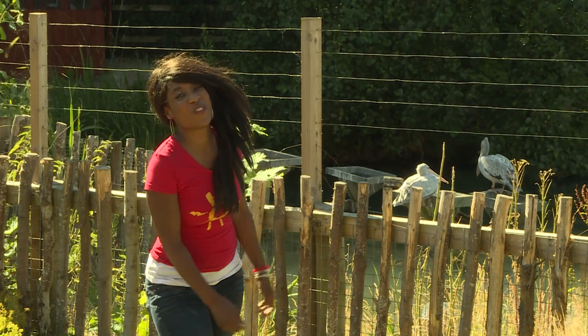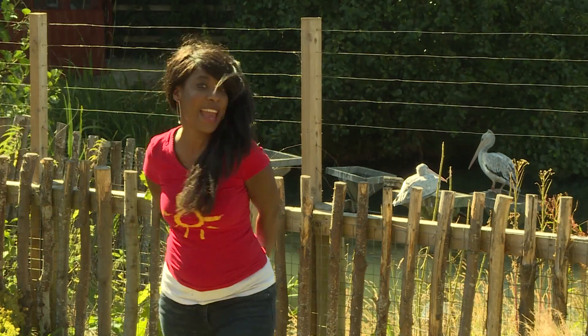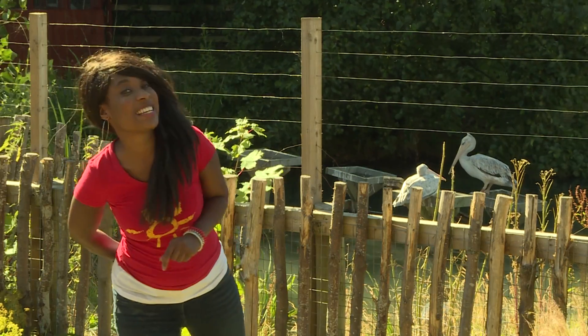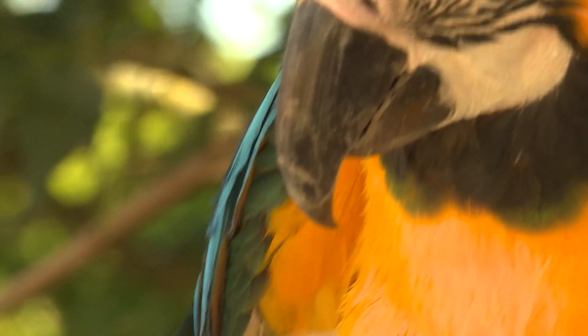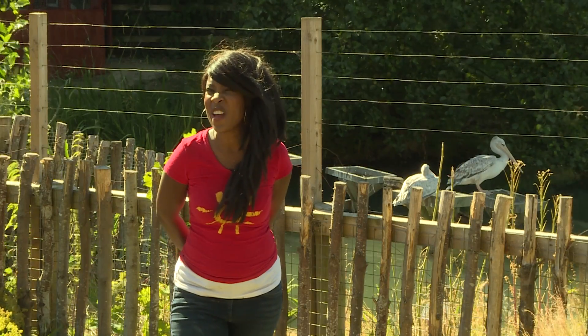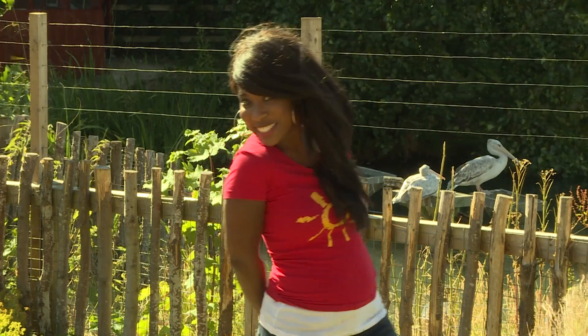Here I am at Chessington World of Adventures Resort. Now, our Pet of the Week is a bird just like these guys, but can you guess which bird we'll be meeting today? I'll give you a few clues. They've got great big black beaks, they've got four claws on each foot, and they're very, very colourful. Have you guessed which bird it is yet? We'll see, shall we?